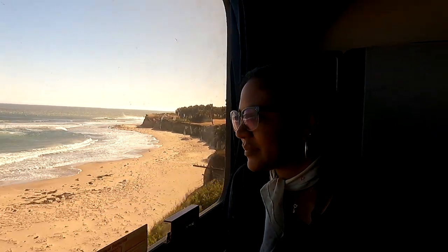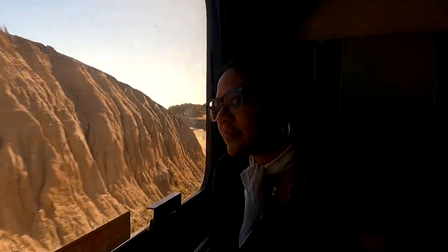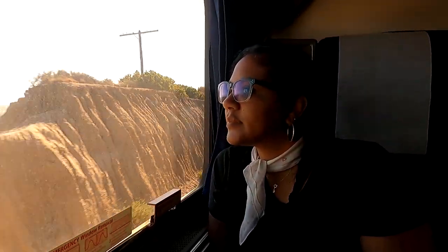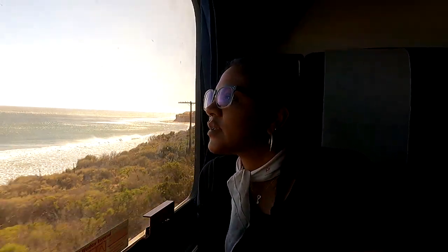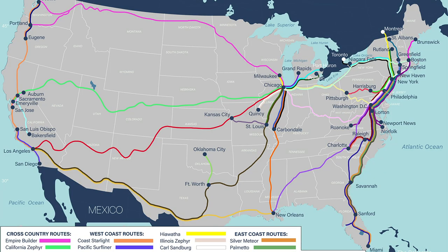It gets confusing when you look at the Amtrak system map because every train is the same color. So we've made a map — we'll put it on screen here — where each named train has a different color, making it easy to see where you want to go and how many trains it will take. For instance, going from Detroit to Atlanta will take three trains and several days, even though it's only about a 12-hour car ride.